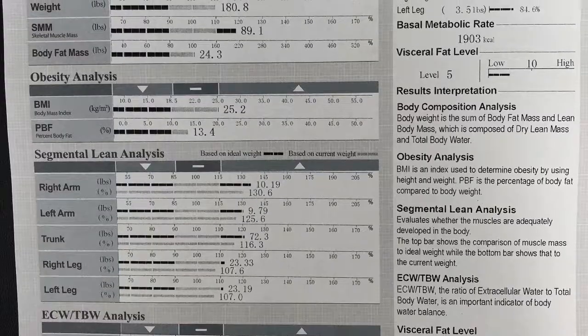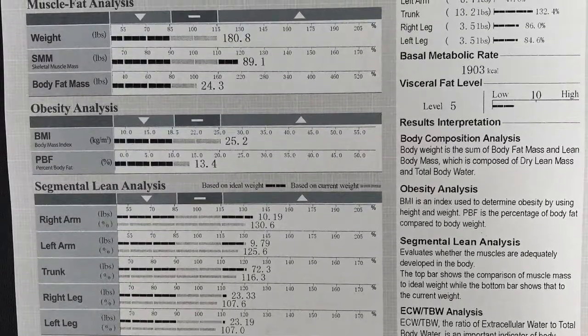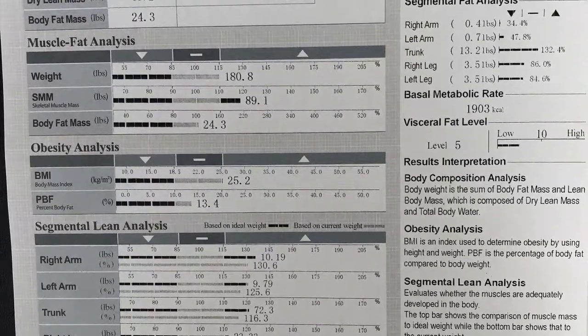So now we're going to actually dive into what the InBody test shows you. This is my results of my InBody, and we're going to go over each of the important sections so we can help you identify what's going on in your test.